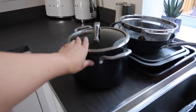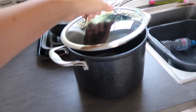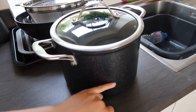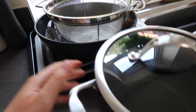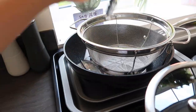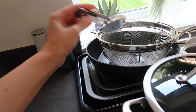We also swapped our saucepan over because the one delivered from Procook — the lid didn't fit on the pan — so we went and they just exchanged it for us. We also ended up buying a colander, a potato peeler, and a pizza cutter because we realized we didn't have one the other day. And we also bought a wok.